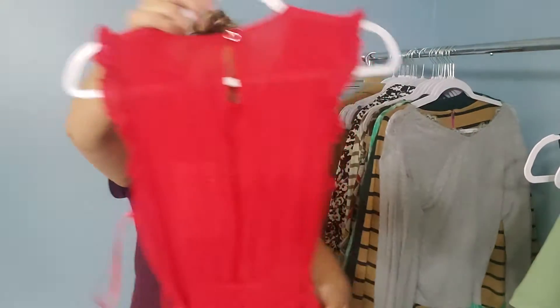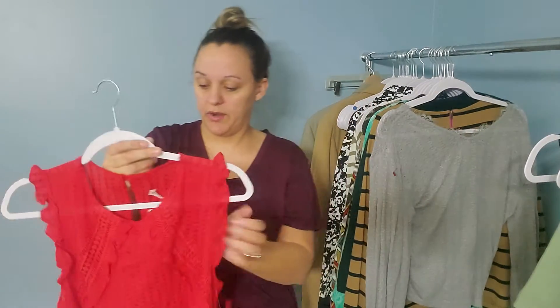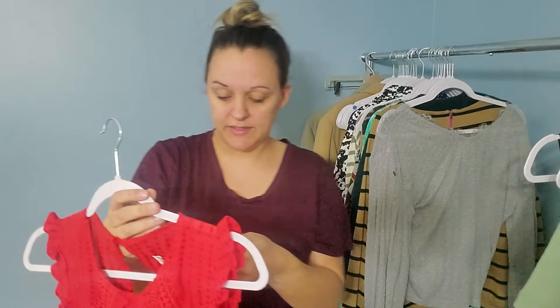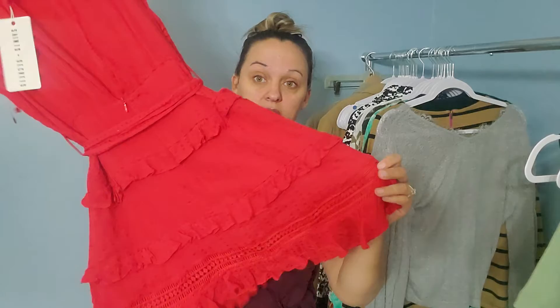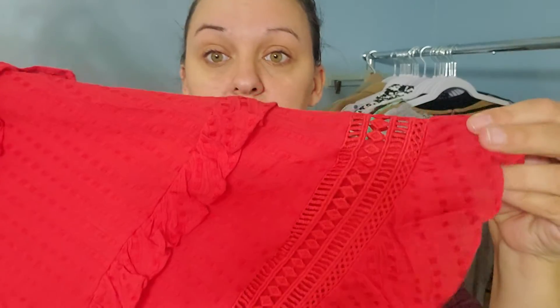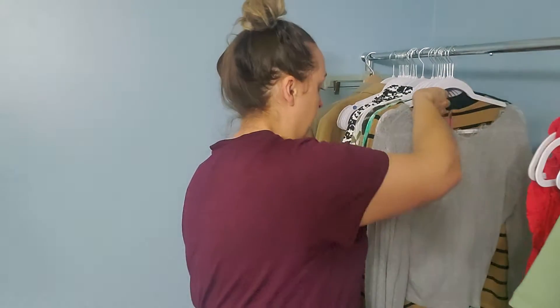Then I found this dress that was new with tags. It's a red little short number — could be cute for Valentine's Day coming up. It is Saints and Secrets, size small. Has an open back and a tie waist. I like the layered look to this, and it was new with tags. Can't beat that.